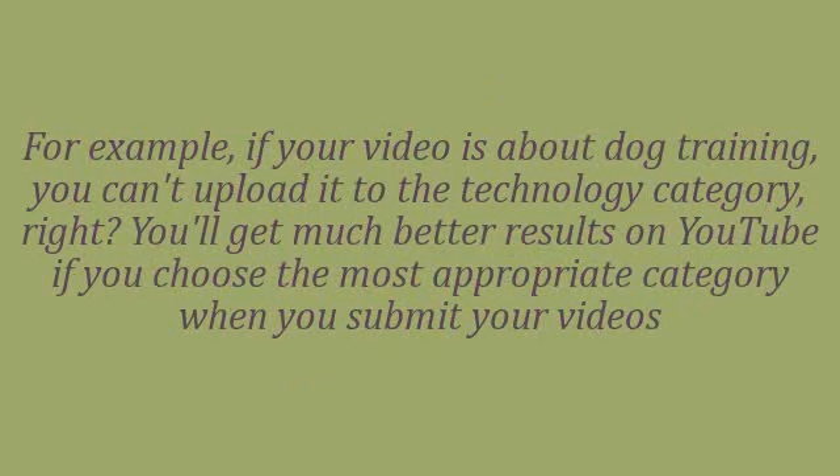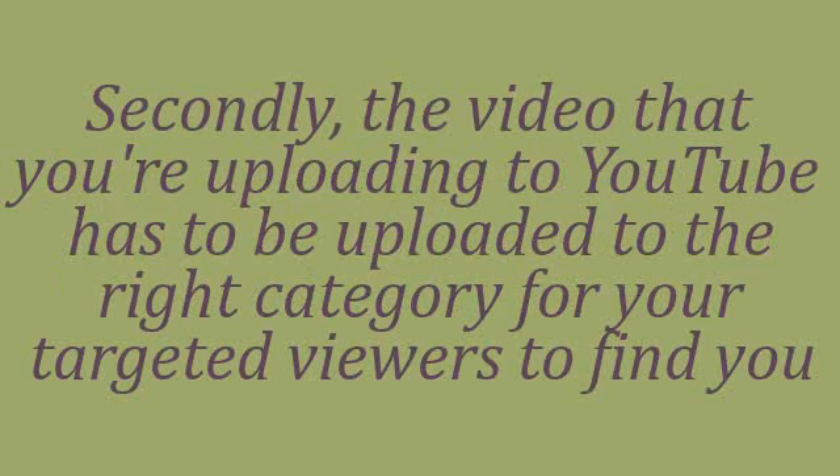For example, if your video is about dog training, you can't upload it to the technology category. You'll get much better results on YouTube if you choose the most appropriate category when you submit your videos. The video that you're uploading to YouTube has to be uploaded to the right category for your targeted viewers to find you.